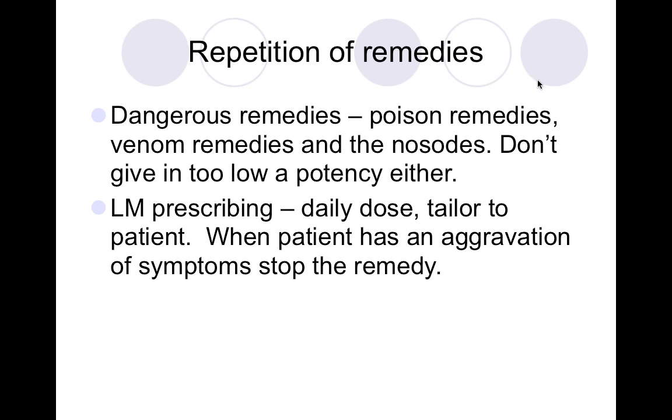The LMs are especially useful for elderly patients taking other medications who may not make dietary changes or stop substances that might antidote the remedy. The LM is taken every day — usually a teaspoon and a half cup of water, sometimes half a teaspoon, sometimes more diluted. The LM has the ability to tailor dosage to the patient.